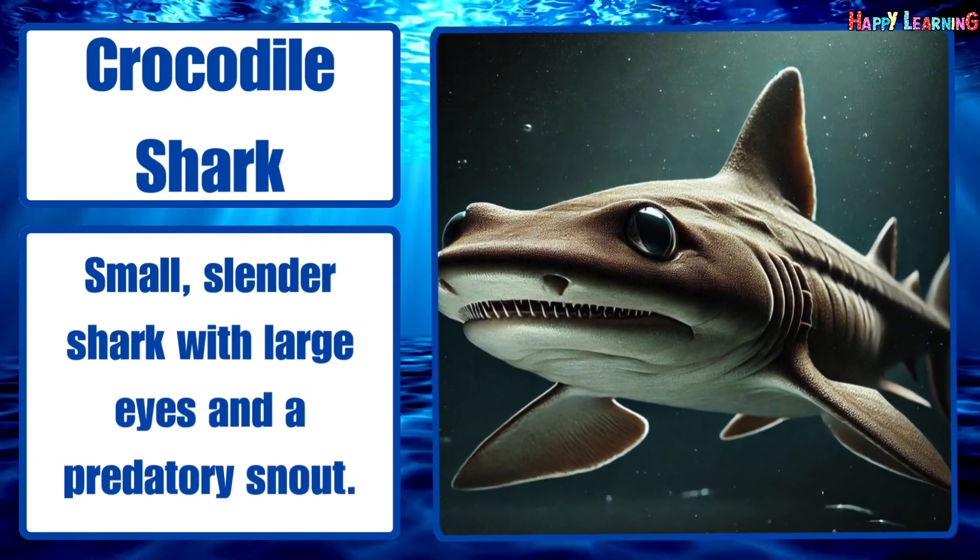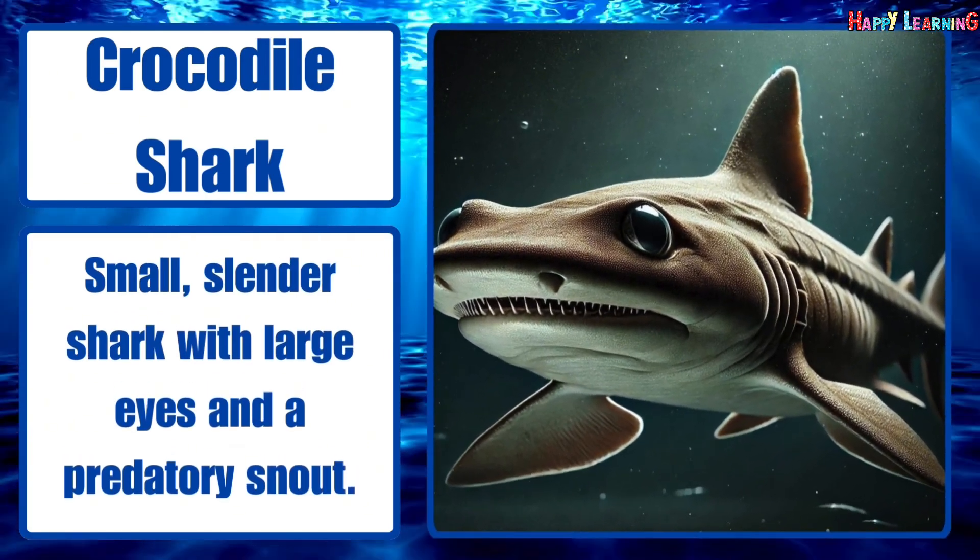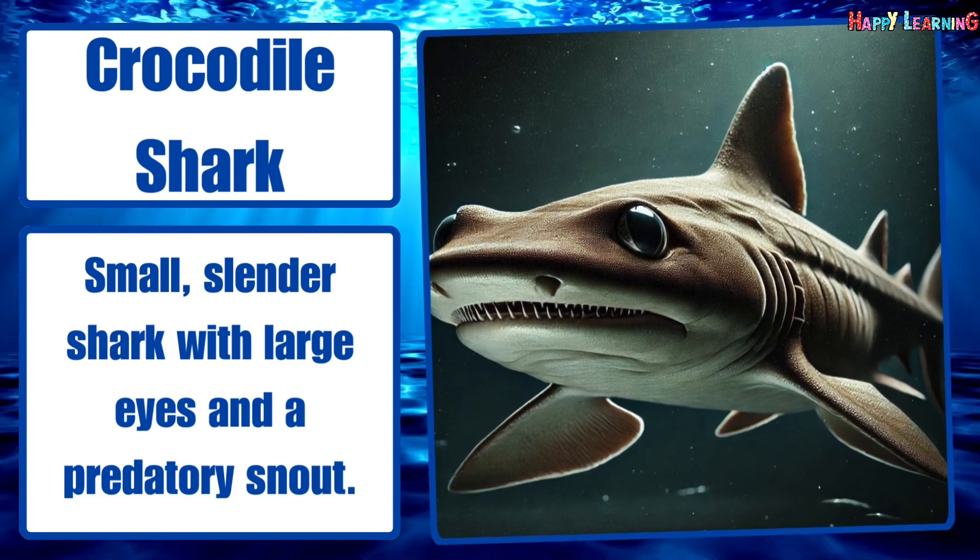Crocodile shark. Small, slender shark with large eyes and a predatory snout.